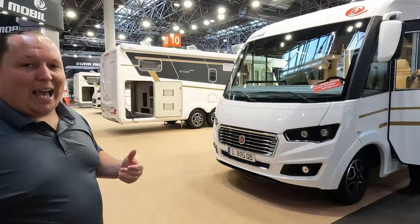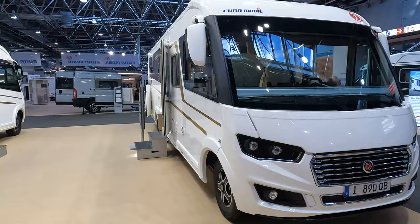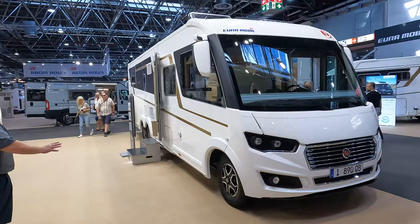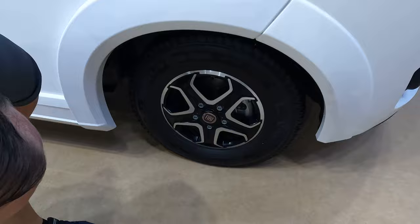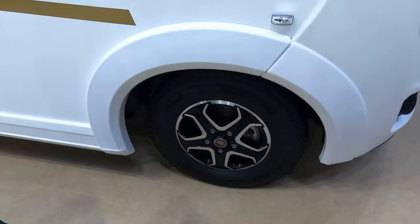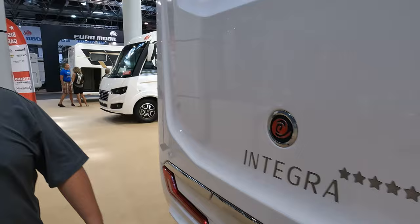First and foremost, these are on Fiat chassis — little class A motorhomes. Reminds me of a Vegas, like a longer Vegas, which is very nice. Nice green color with gold bus-style lights. Look at these tires — they're Michelins, 225-75 R16, called the Agile Camping tires.